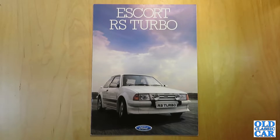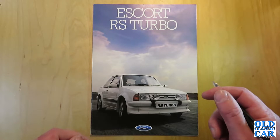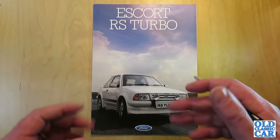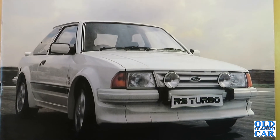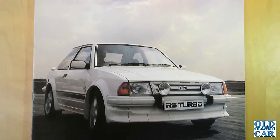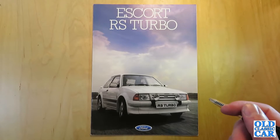Welcome to the Old Classic Car Channel. Today's classic car brochure review is for the Ford Escort RS Turbo Series 1. This particular brochure dates to January 1985. The Series 1 was produced between 1984 and 1986 and was very much the daddy of Ford's hot hatch range of the mid-1980s. You had the XR2, and with the Escort you had the XR3 and the XR3i, and then the RS Turbo came along — king of the castle of Ford's hot hatches of that era.